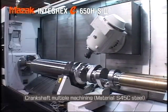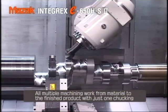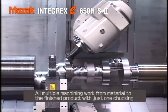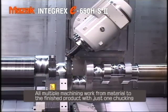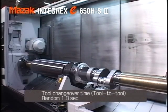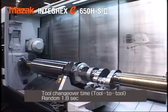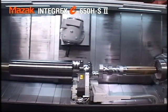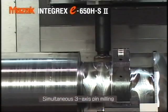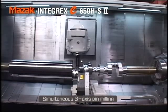Here we see a crankshaft being machined. Up until now, it was necessary to divide up the work processes to attain eccentricity. However, with simultaneous five-axis multifunctional machining, all the machining work can be accomplished on one clamp, including eccentricity machining. By integrating the work processes, an amazing reduction in machining time has been achieved.